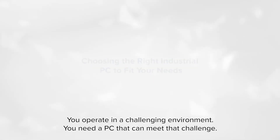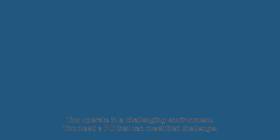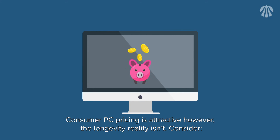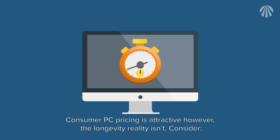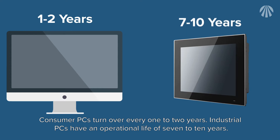You operate in a challenging environment and need a PC that can meet that challenge. Consumer PC pricing is attractive; however, the longevity reality isn't. Consumer PCs turn over every one to two years, while industrial PCs have an operational life of seven to ten years.